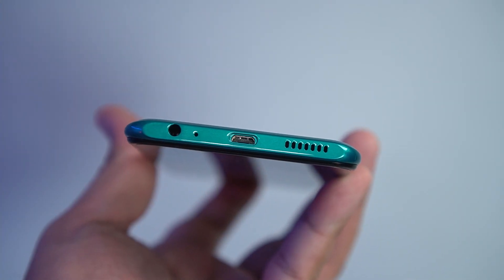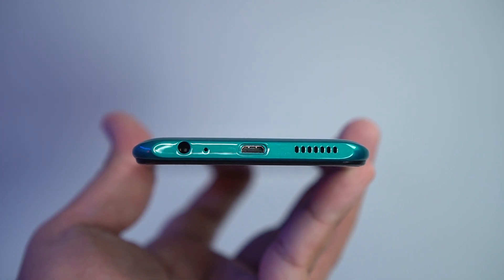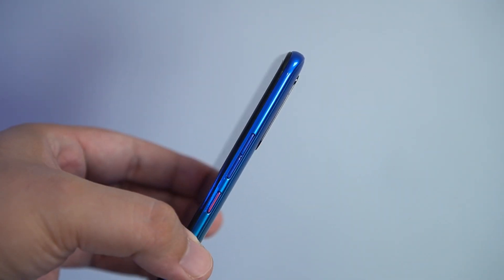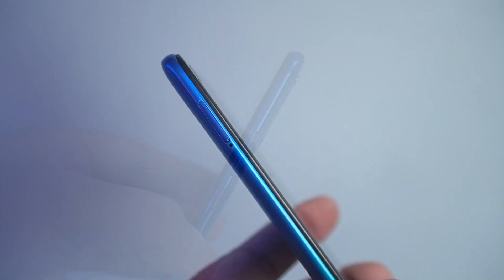For the quick tour of the button and port layout: you have the speaker grill, micro USB port, mic, and headphone jack on the bottom. The volume rocker and the power button — which has a bit of a red accent — are on the right. And lastly, you have access to the SIM tray on the left.